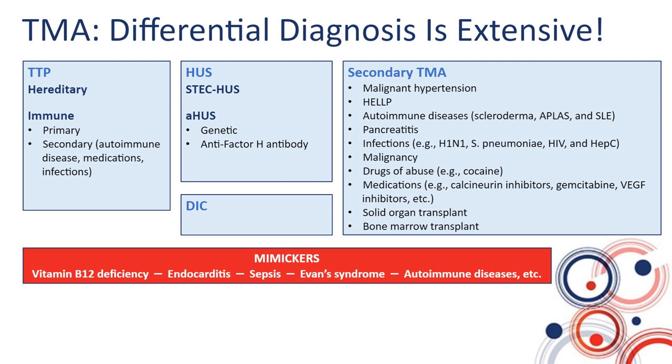It may seem like a very daunting task, and it is. However, the most important question to ask yourself is: could the patient in front of you have TTP? And if the answer is yes, you have to treat them as TTP while you are investigating, because TTP is rapidly organ-damaging and potentially life-threatening.